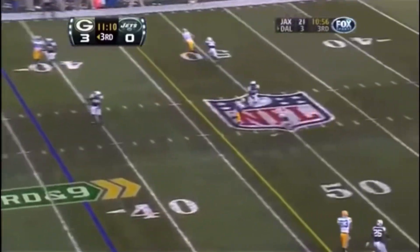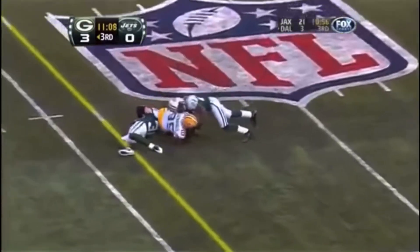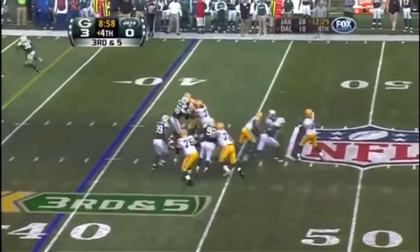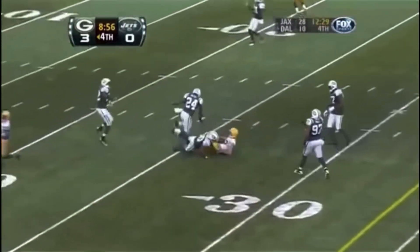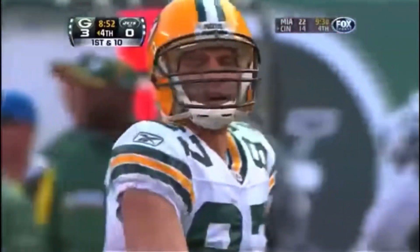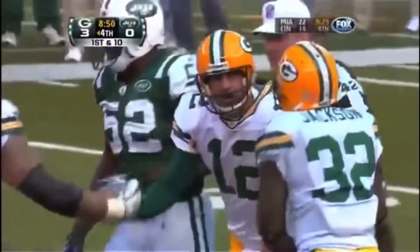The Packers have not converted on third down today, but this time they do. Packers must get to the 34 — Rodgers fires and the pass is caught for a first down by Jordy Nelson, who signals first down. A gain of 14.